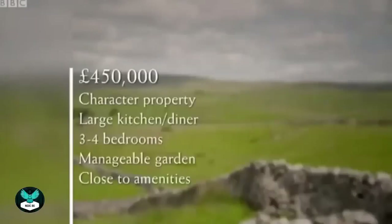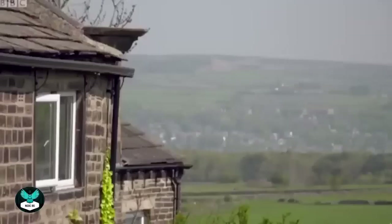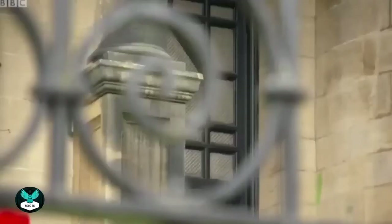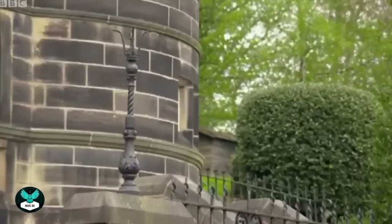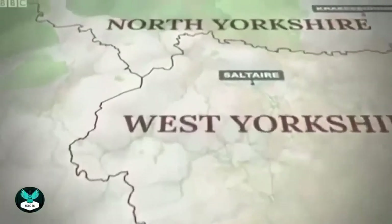For their top budget of £450,000, Carol and Andy would like a character property but are open-minded about style. Ideally it would have a large kitchen diner, three to four bedrooms, a manageable garden, and be close to amenities. We've tracked down a fabulous selection of properties, and each price will only be revealed after they've completed the tour. Their final mystery house visit could see them taking another trip down the aisle.